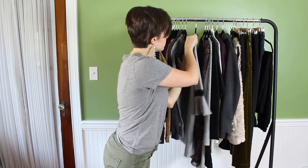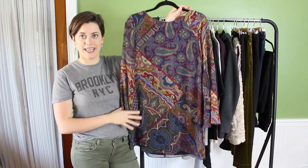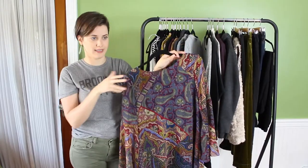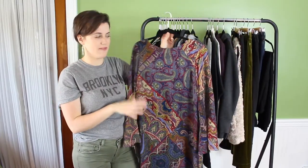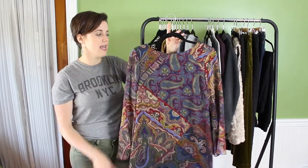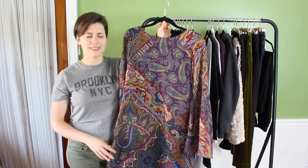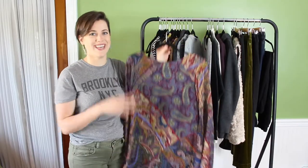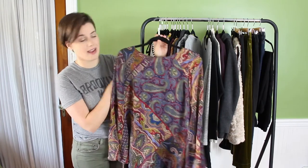This dress is definitely the most statement piece in my capsule. It has a great 70s vibe with a chiffon material and a nice slip underneath so you can't see anything. The sleeves are flary and flowy — I love the 70s vibe. I wear it to work a lot with black tights and booties or flats, and I could even wear it to a fall wedding. The colors are so fun and wild compared to the rest of my capsule. It's from Nordstrom — my mom got it for me, and it's from the brand Highline.